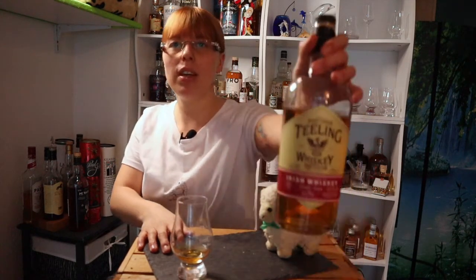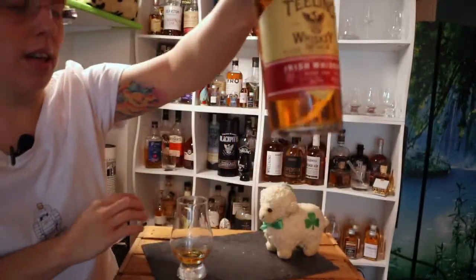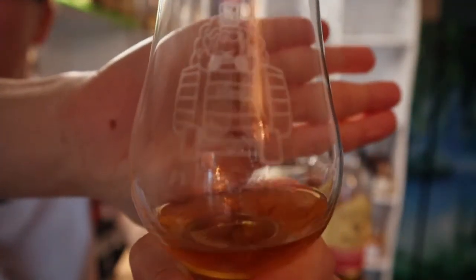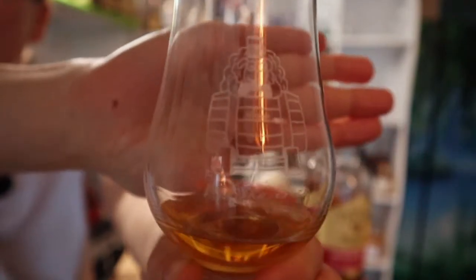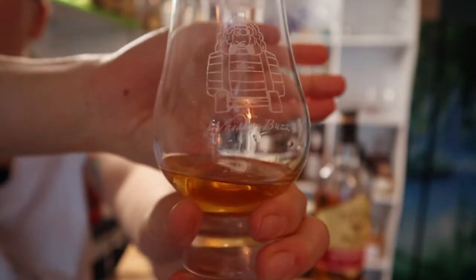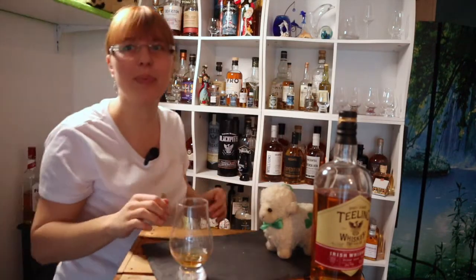Hey folks, today we have the second last of our little Teeling series, so it's coming to an end. We have a German exclusive bottling this time — it's the Pinot Noir. And I need to show you something: I have a glass that arrived today with my own logo. I'm so happy! I really like that one, and you can also see the color of the whiskey.